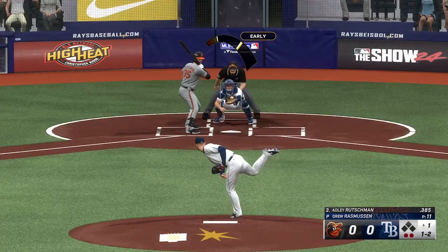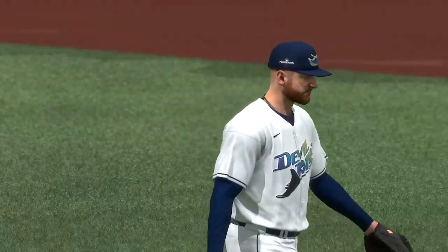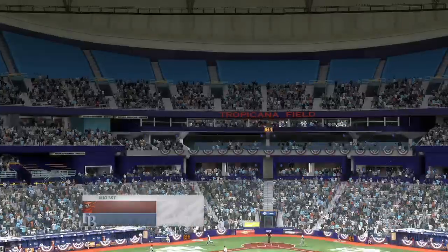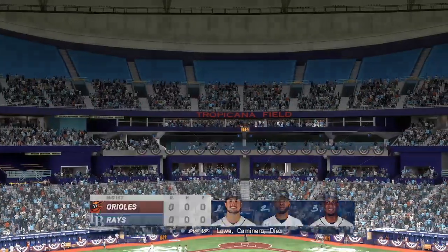And he deals. Swing and a miss, and he got him. A nice inning of work there as he sets them down — one, two, three. Orioles held in check there, and now the Rays will get their first opportunity in a scoreless ballgame.